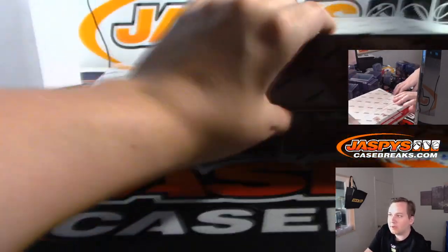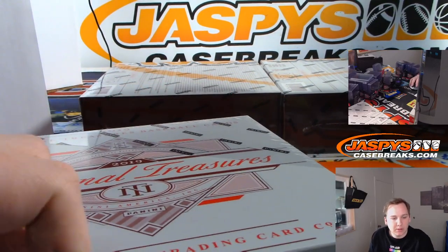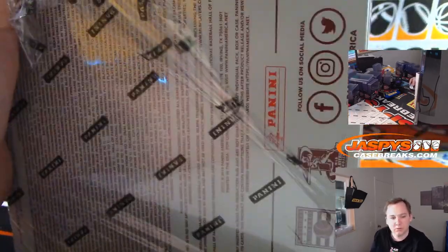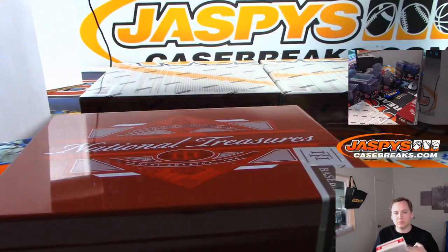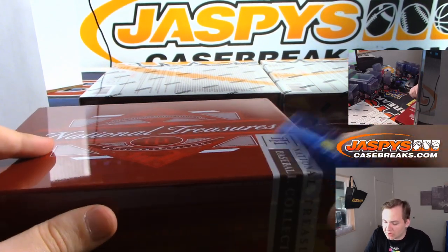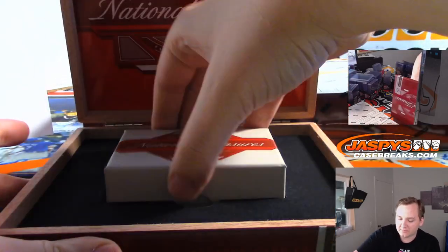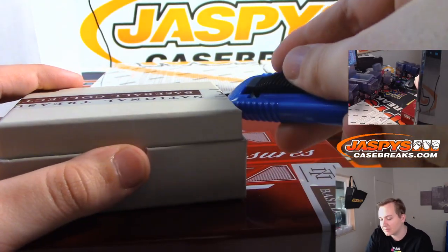Alright, box two. Those old school jerseys are cool — that's the great thing about NT, they always have some nice old school stuff. Are we going to hit a 16-material book in this box?